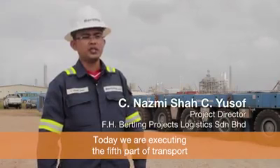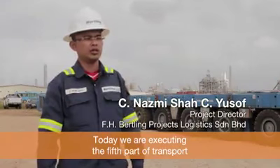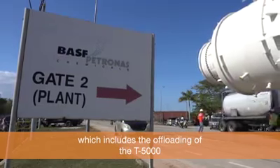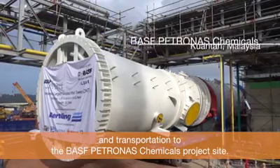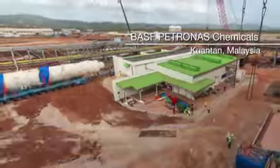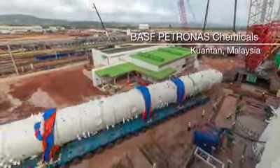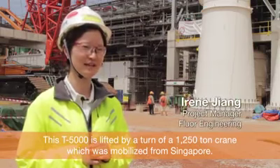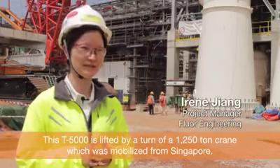Today we are executing the fifth part of the transport, which includes the offloading of T5000 and transportation to the BASF Petronas Chemicals project site. T5000 is being lifted by a 1,250-ton Tunggak crane, which was mobilized from Singapore.